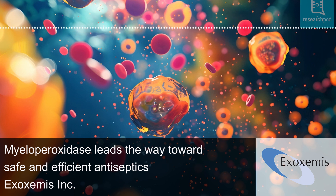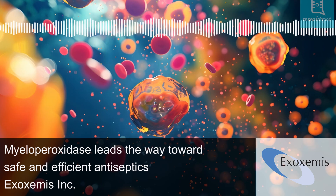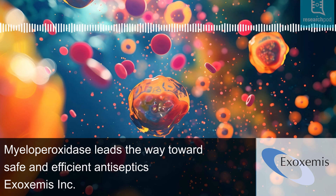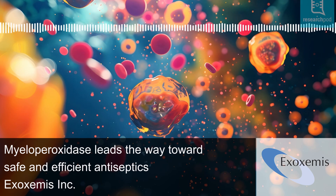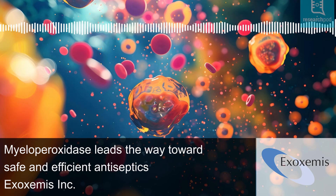Singlet oxygen then aggressively oxidizes pathogens, leading to their destruction. Allen explains that phagocytosis is linked to NADPH oxidase activation, generating reactive oxygen intermediates like hydroperoxyl. These intermediates produce singlet oxygen and hydrogen peroxide, which drive MPO's pathogen-eliminating actions.